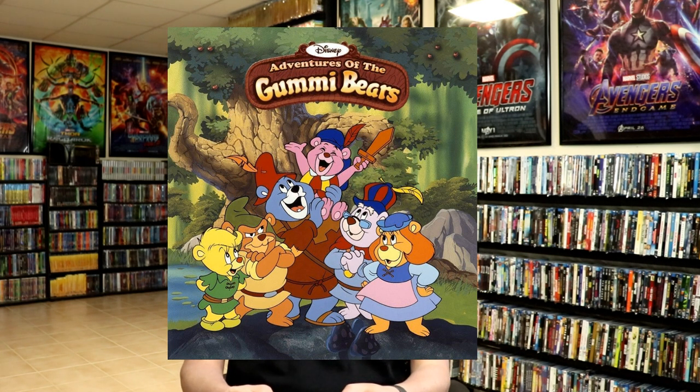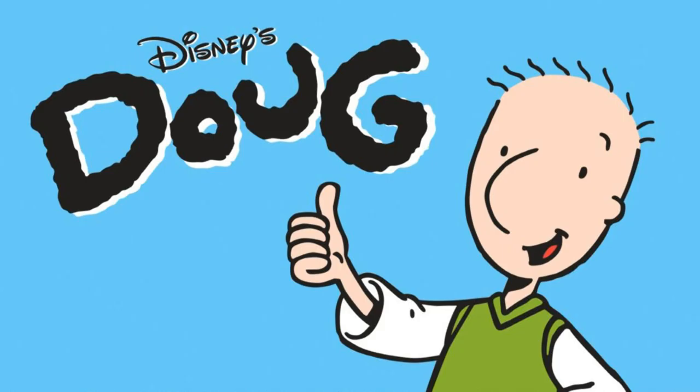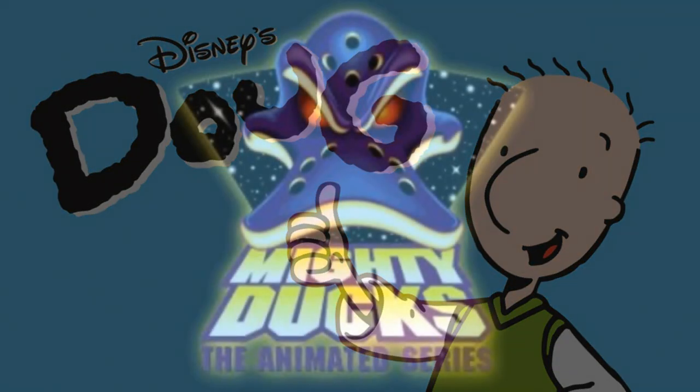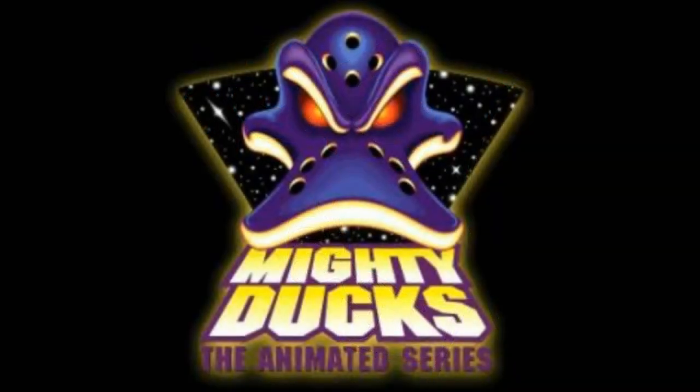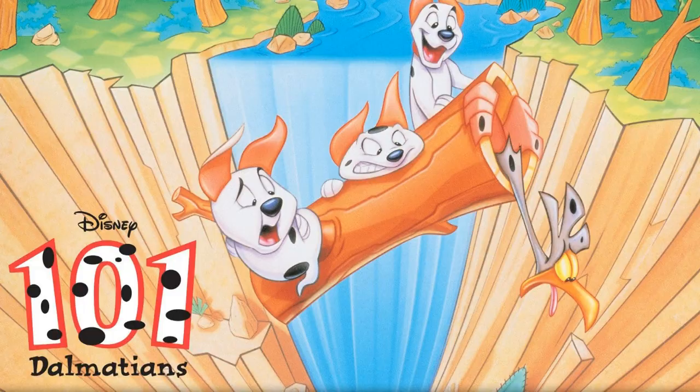Some of the shows I do not have in my collection are Adventures of the Gummy Bears, Gargoyles, Doug, Mighty Ducks, the Aladdin animated TV series, The Lion King Timon and Pumbaa animated series, 101 Dalmatians animated series, and there was also a Hercules series. I do hope to eventually get those added to the collection.